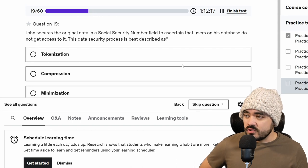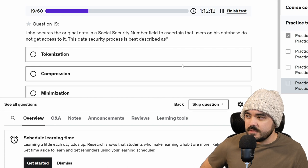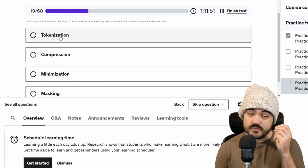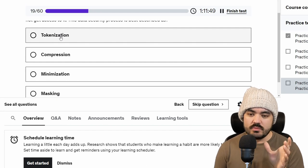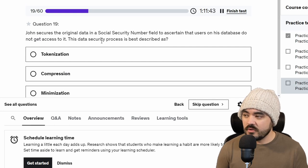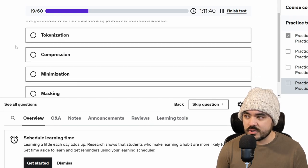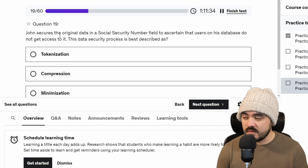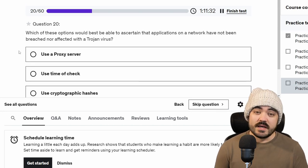John secures the original data in a social security number field to ensure that users on his database do not get access to it. This data security process is best described as — he secures a certain field. Tokenization is replacing important data with a token that has no actual mathematical dependency or correlation to the value. I don't think that's what this is. Compression and minimization just sound like you're making it smaller. Masking, I believe, is the answer.